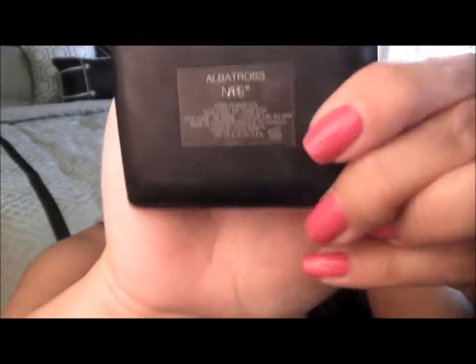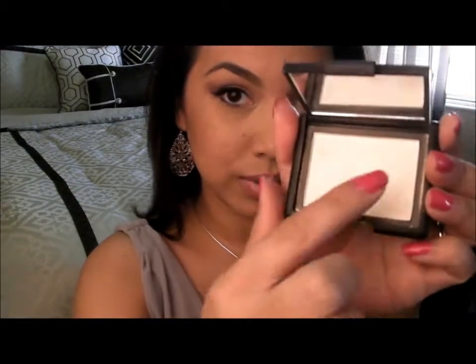My next favorite product is from NARS — it's Albatross. I told you guys about this product before and I just did the tutorial on my makeup so if you really like it, it's coming. What I usually do is get some on my finger — my middle finger usually — and I put it down the bridge of my nose, on my cheekbones, forehead, and chin just to brighten up my face. I have never found a product that is even comparable to Albatross, so it will always be one of my favorites.